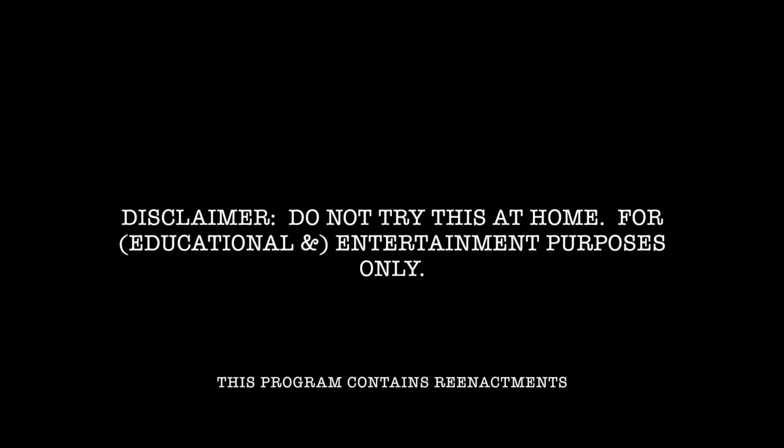We're sharing 10 skill sets you need to be a badass spy. Do not try this at home. For entertainment purposes only.